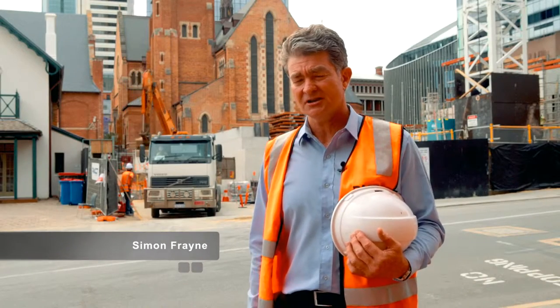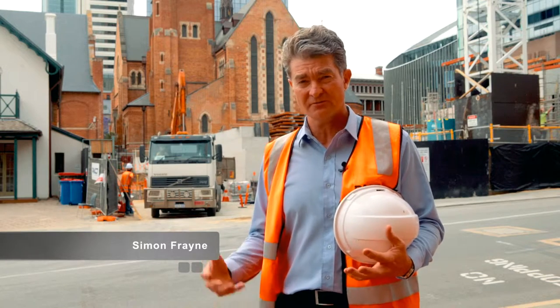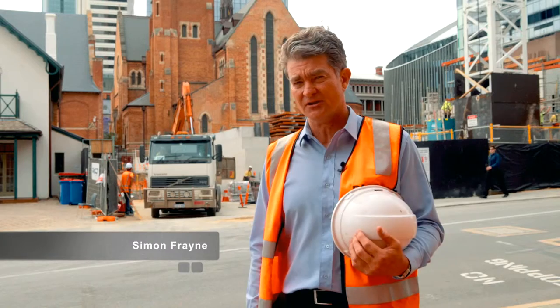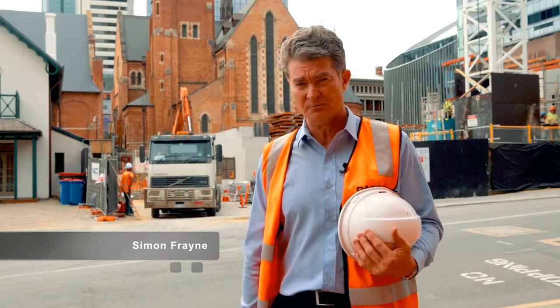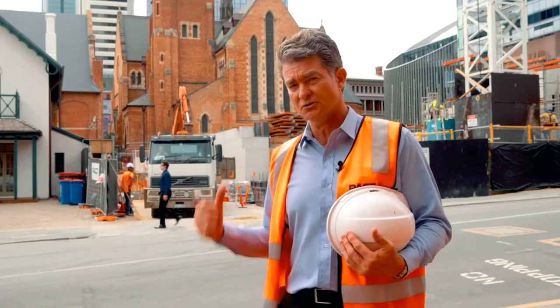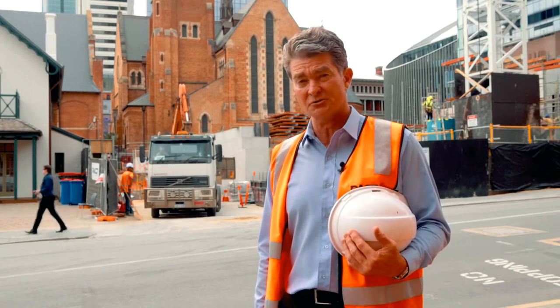We're here at Church House in the centre of Perth with another advanced substructures project. It's a really interesting site because of the fact that it's surrounded by heritage buildings which are vulnerable. It's a complicated, confined site. Let's go and talk to some of the guys and find out why this is so interesting.